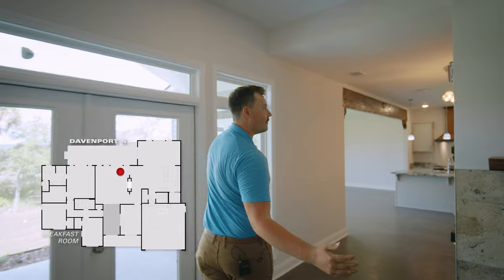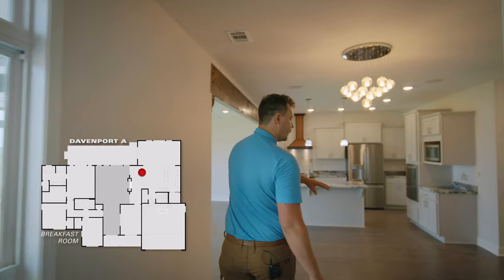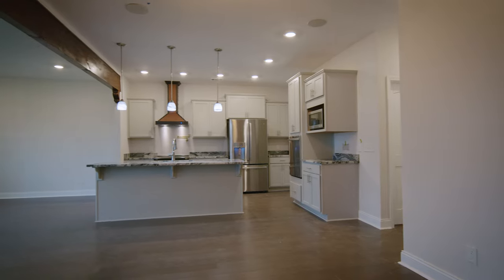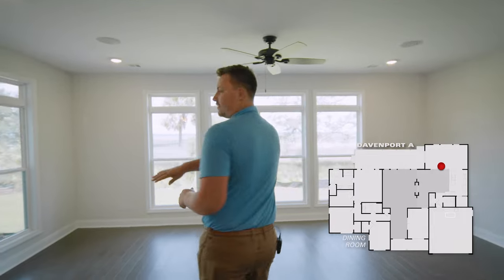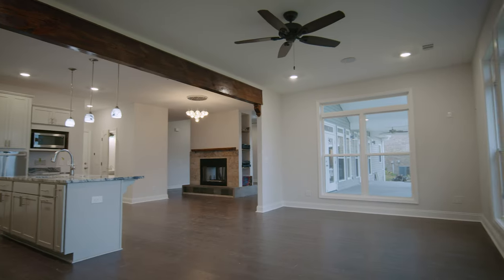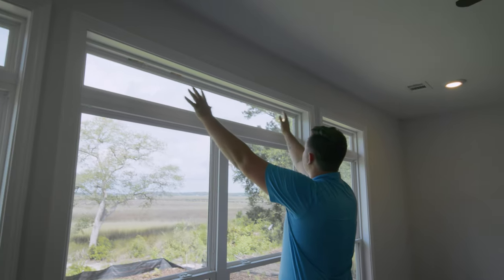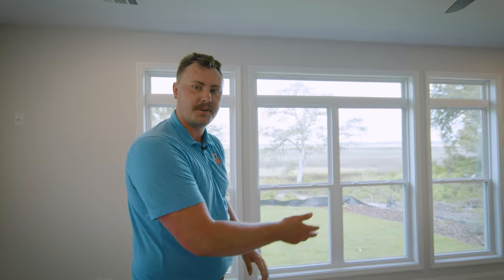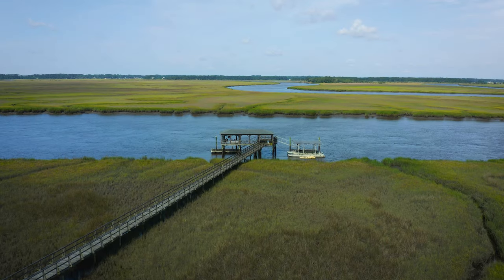We'll make our way through to the breakfast nook area. This is where you'd have your table set, and it's also right next to the kitchen. We'll wrap our way through to the dining area, which is a wonderful sized dining room. There are tons of natural light with transom windows up top. As you're sitting here enjoying dinner with family and friends, you can take in these breathtaking views of the marsh outside.